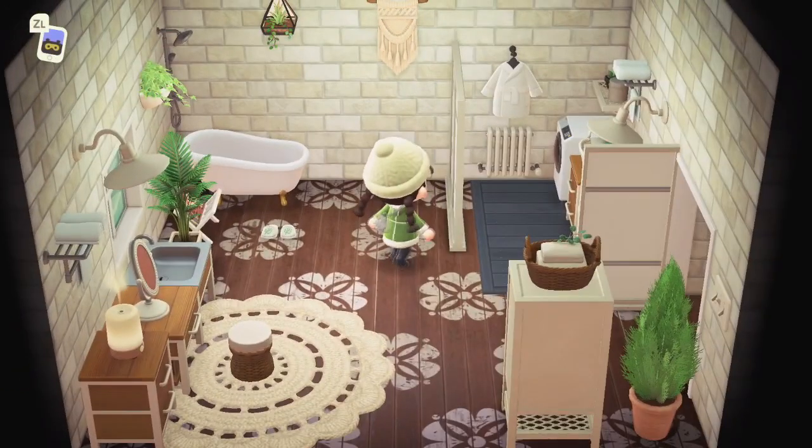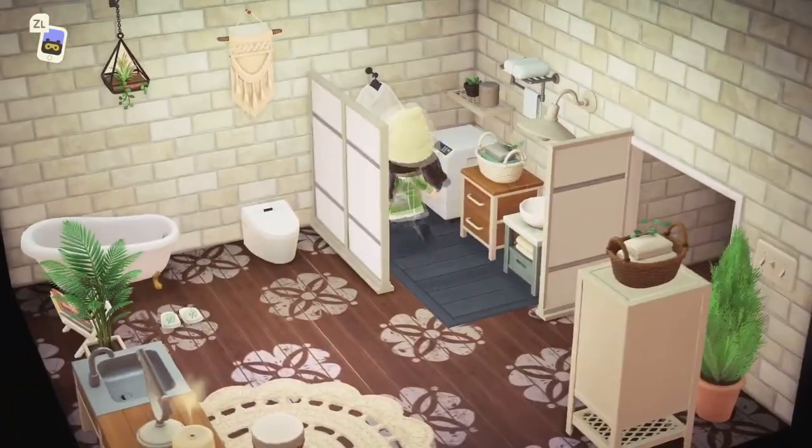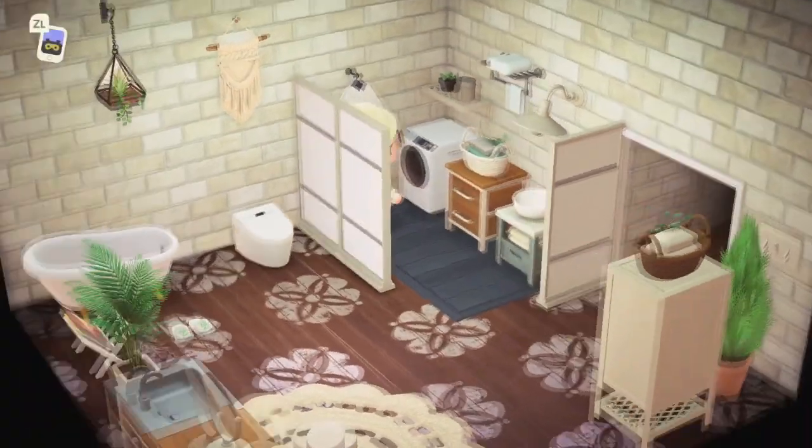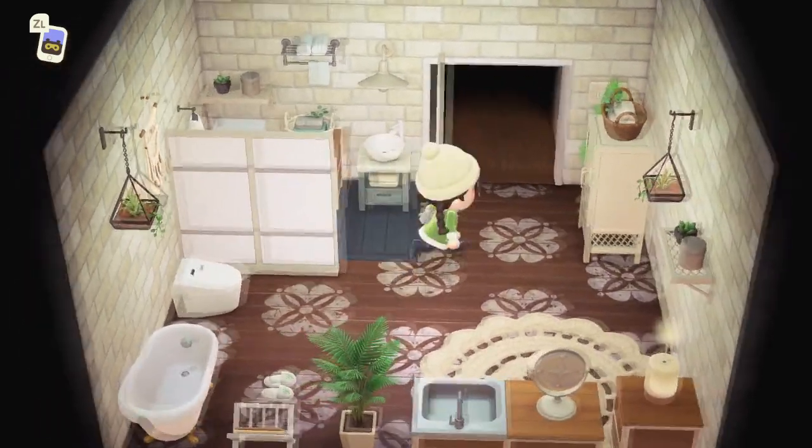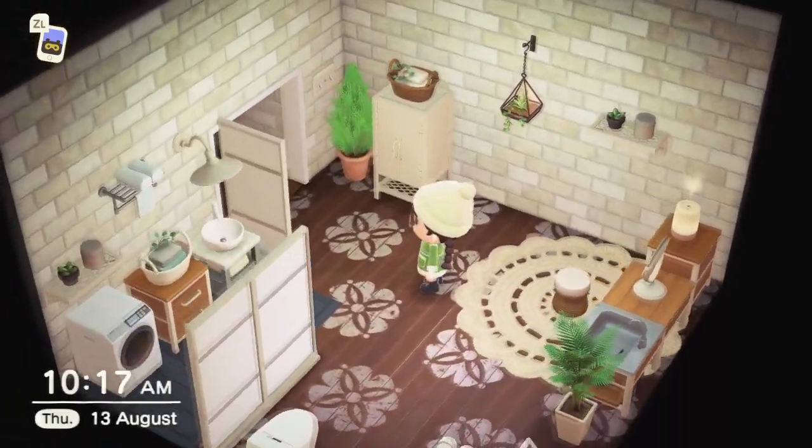Oh, the bathroom - slash laundry, yes! I'm seeing this more and more and I really, really like this. Having like a separate tiny laundry area in your bathroom, it's such a good idea.